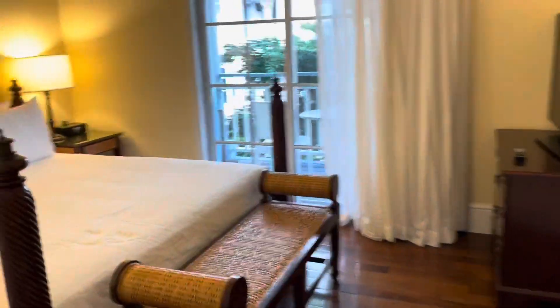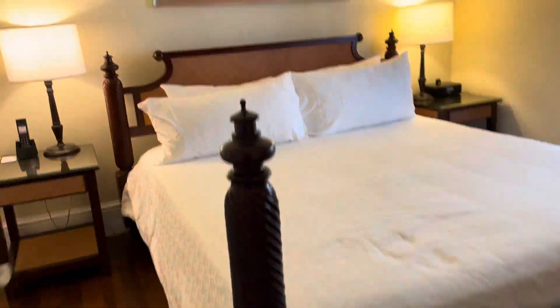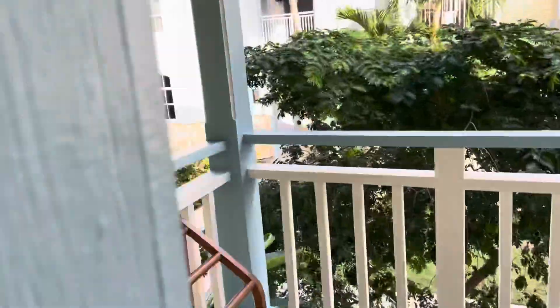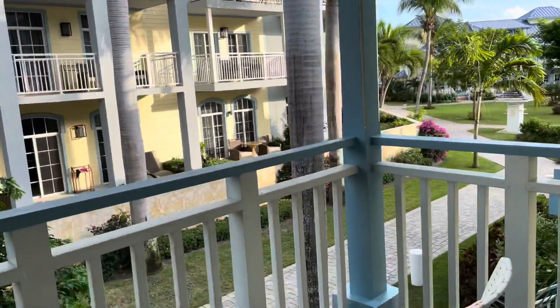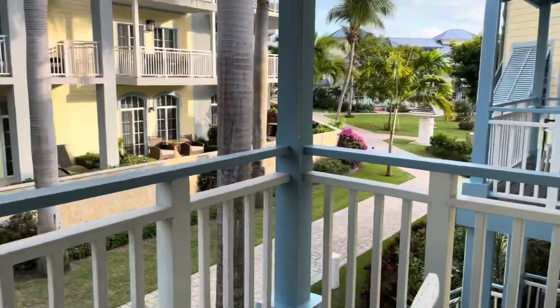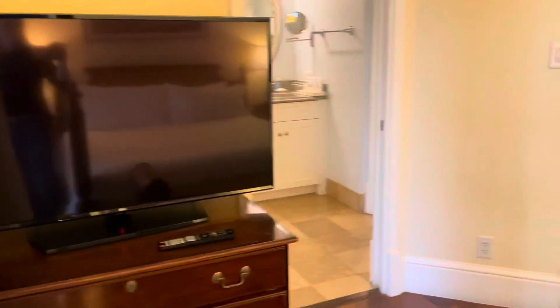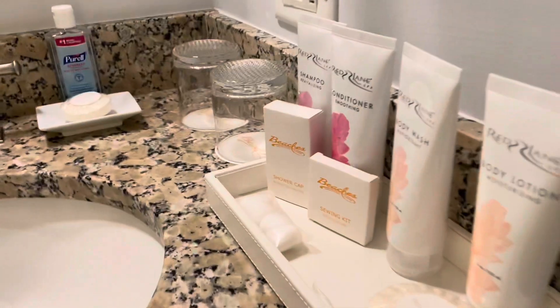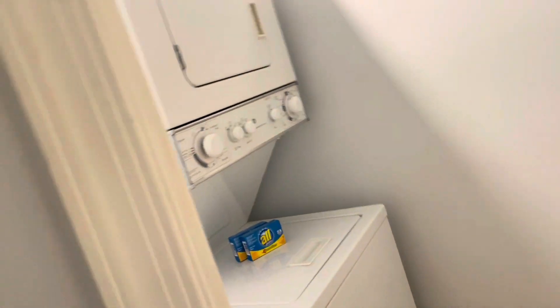Here is one of the bedrooms — a nice king-sized bed in here, with another balcony. There are balconies everywhere, looking out over more of Key West Village. There's another TV in there, a nice bathtub, and the spa products that are always in the room. There's also a washer and dryer in here, which is great.